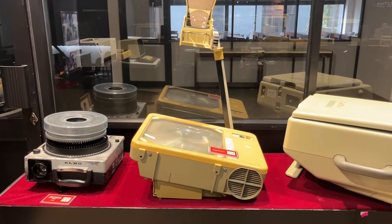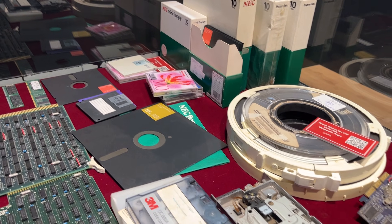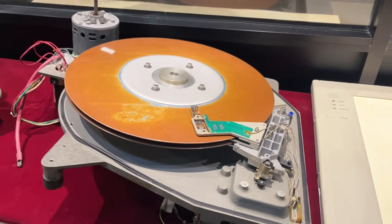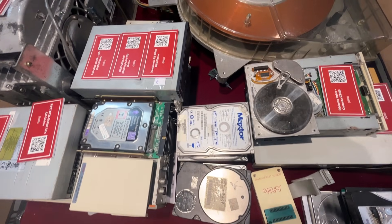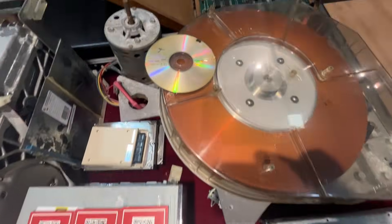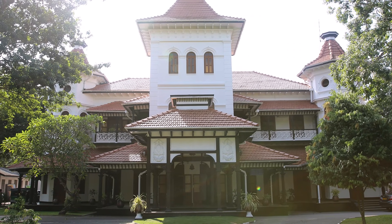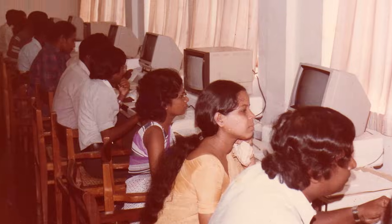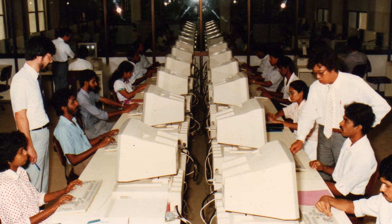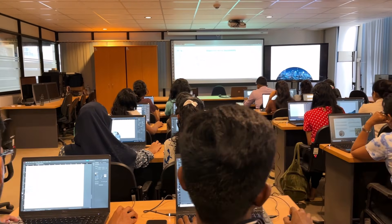The museum also houses a range of legacy technology including projectors, tape systems, magnetic disks, memory cards, and early hard disk drives. These artifacts remind us of the incredible advancements that have shaped modern computing. The University of Colombo's dedication to advancing computing knowledge has firmly established its legacy in the field, preserving a history that continues to inspire future generations.